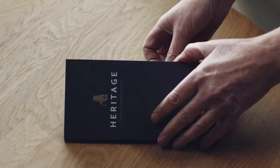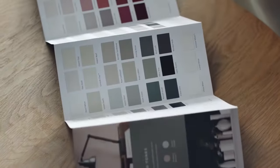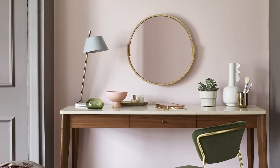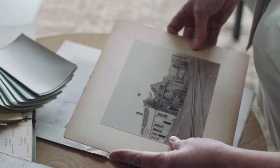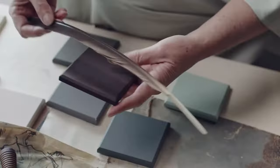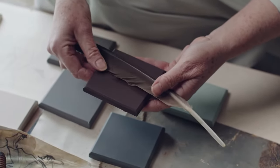Heritage is a range of 112 durable colours inspired by the past, combined with contemporary trends to make everyday homes extraordinary. For 90 years, Dulux has stood for durable luxury, and the Heritage range encapsulates the proud history of our brand. Each of the colours in the Heritage range has a story to tell, which helps you tell the story of your life in your home.